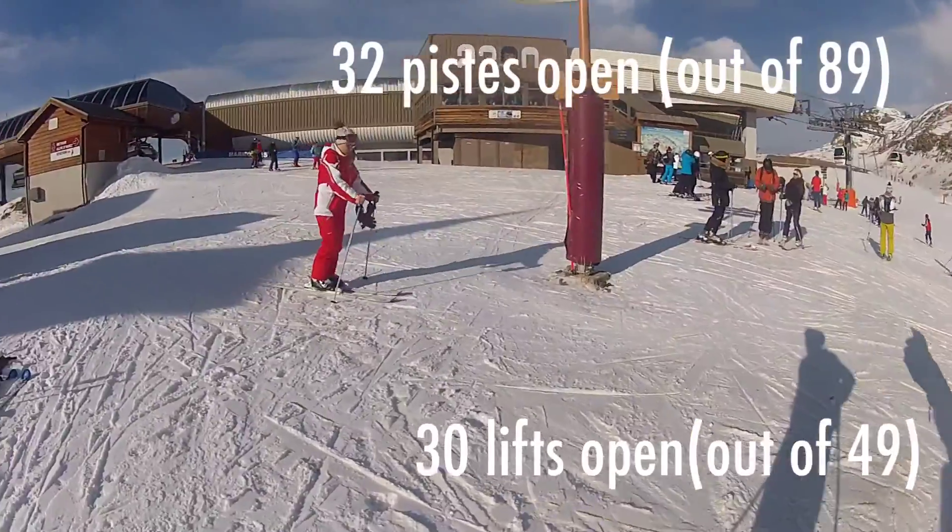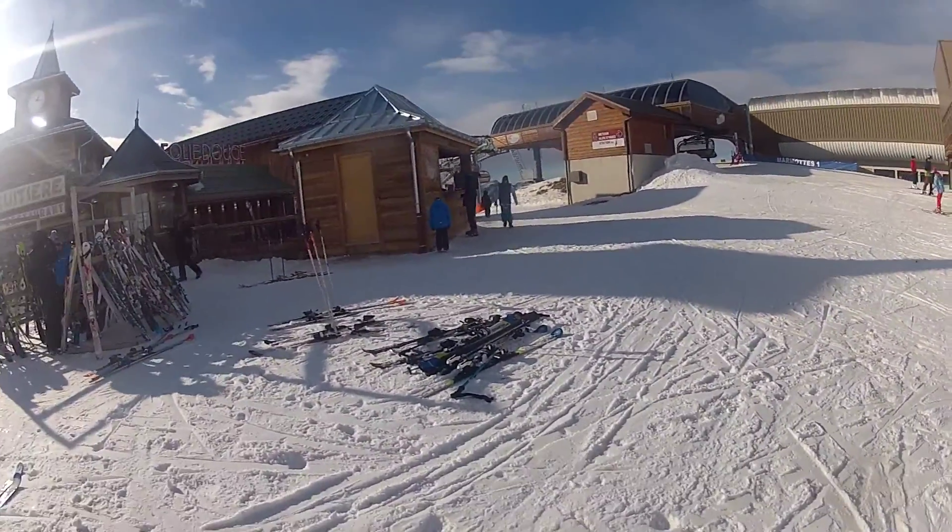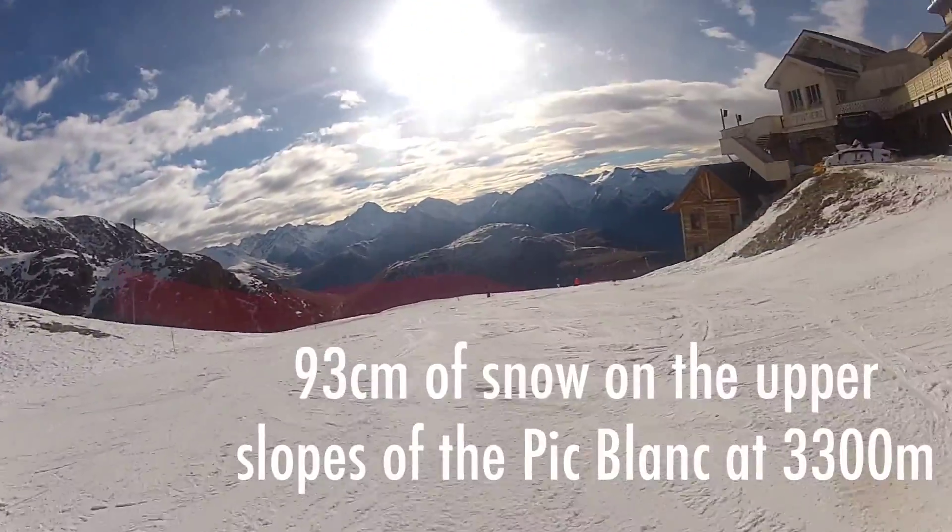Hi guys, my name's Rob and welcome to Snow Report for Out the West for Wednesday the 21st of December 2016. Firstly, it's nearly Christmas so you'll have to excuse me the cheesy music, but it is Christmas, come on.